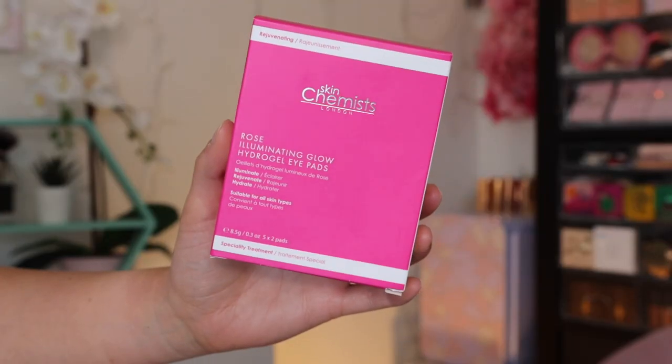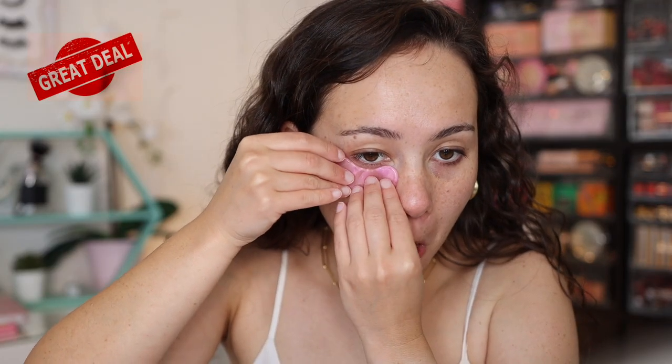My skin is prepped and hydrated. I started off with the Skin Chemist Rose Illuminating Glow Hydro Gel Eye Pads — you can see them here, they are so pretty and so refreshing to the under eyes. I love under eye gel pads; they really hydrate the under eye area. If you have a lot of creasing and very dry under eyes, give under eye gel pads a try. When I'm doing wedding makeup on clients with really dry under eyes, I soak their under eyes in eye cream because the makeup just sits so much more pretty on top.